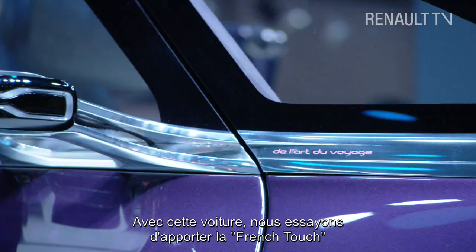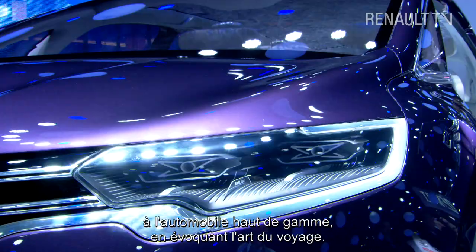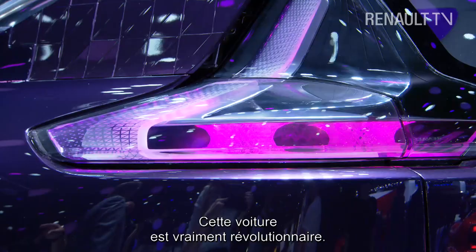What we have tried to do here is to bring the French touch — La Touche Française — to premium motoring by talking about the art of travel. With this concept we are almost revolutionising the premium sector. I think we really are breaking through with this car.